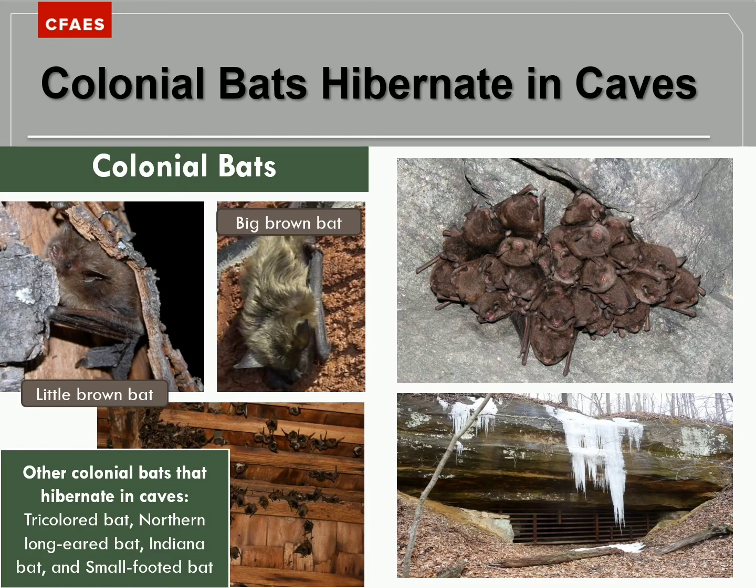Colonial bats also migrate, but often shorter distances to the places where they hibernate. Hibernation is a very deep sleep where several metabolic activities slow down, so the bats have enough energy to get through the winter with very little food and water. Here in Ohio, many species hibernate in caves or abandoned mines. Some species have been found hibernating in above-ground sites such as cracks and crevices of cliff walls. Little brown bats and big brown bats that roost in buildings or bat houses will travel to these mines to hibernate.